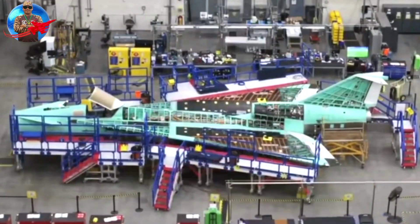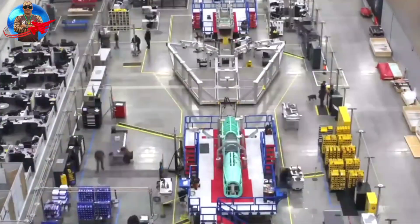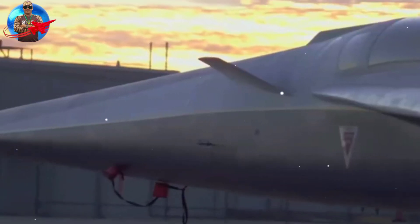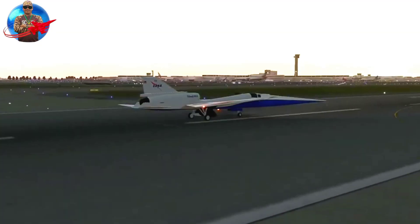This aircraft is made to emit sound with a noise frequency of only 75 PLdB, equivalent to the sound made when closing a car door. The Supersonic X-59 will make its first flight over several populated areas in the United States to gauge the public's response to the sound the plane produces.